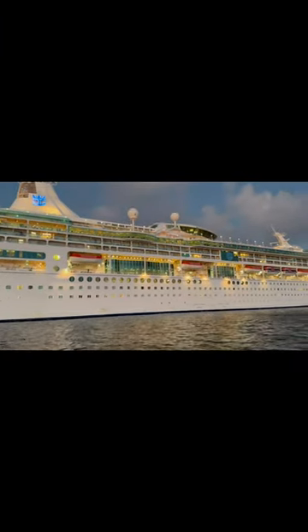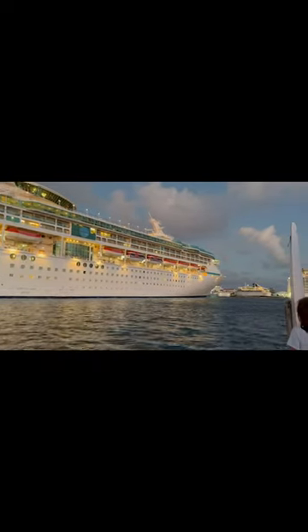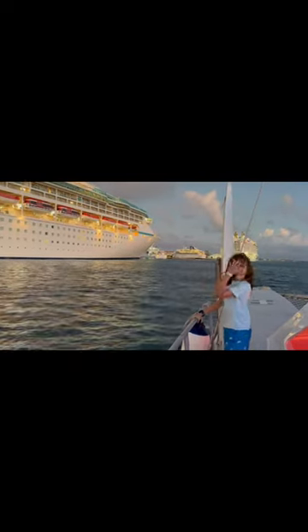This is the ship itself from the outside, taken while we were on an excursion on a sailboat. So we were able to get a pretty neat little video of the ship from the sea.